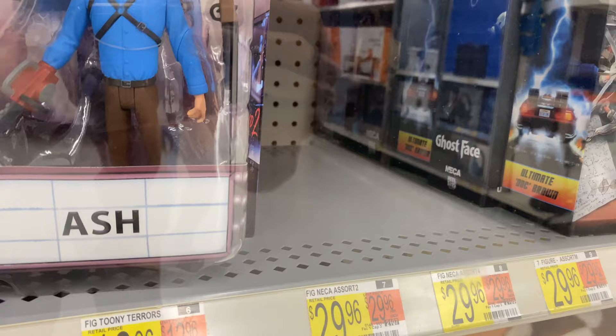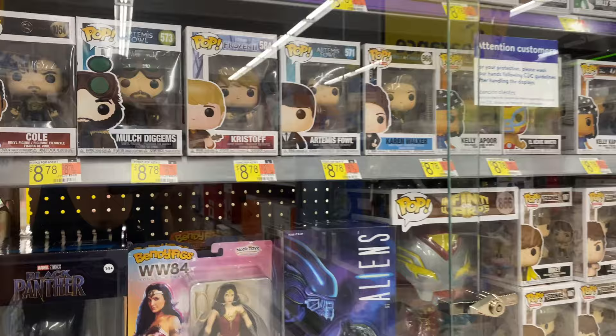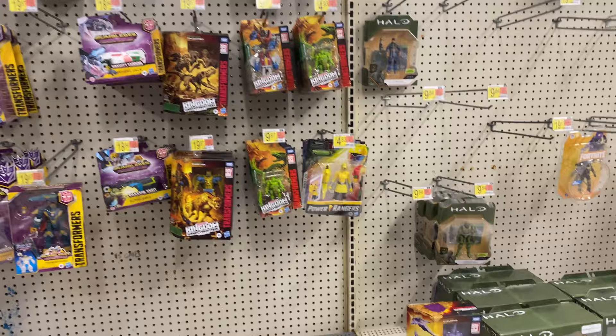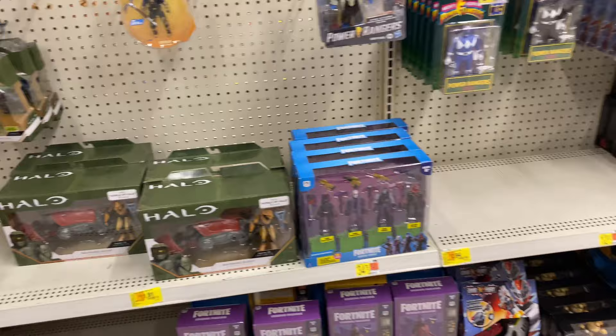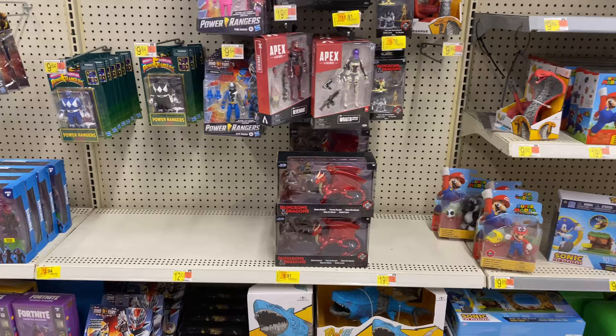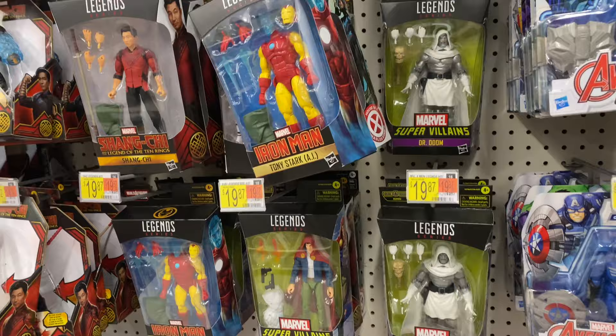Alright guys, I decided to stop at one more Target while I was out. This one had all their NECA Funko stuff behind locked glass doors, which was really odd to see, but they did have the Ultimate Ghost Face — the one in the box and not the clamshell with all the cool accessories. I am not a horror collector, although that may change — stay tuned for the podcast to find out why. If you are in the market for some Halo stuff, check out the clearance: the Ghost is clearing out for about $10-$11 at Walmart and the Warthog is clearing out for about $20 at Targets. Those are some great prices — look out for those.